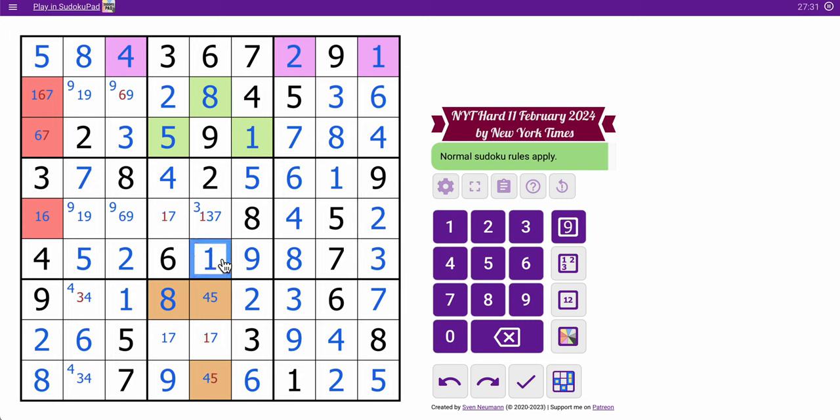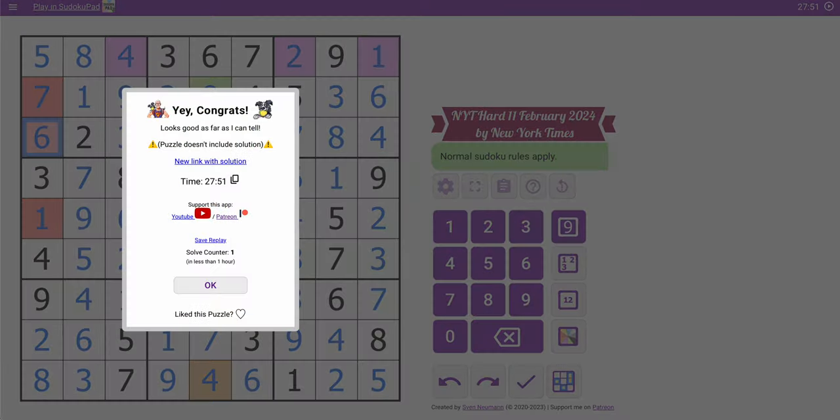I missed for ages that there was only one place for two in box seven. If I'd seen that a lot sooner, I'd have gotten this in maybe under 20 minutes, but I'll still take it. Okay, thank you.